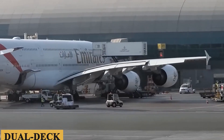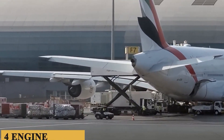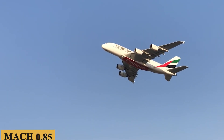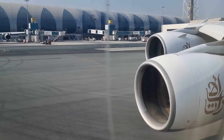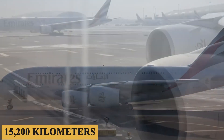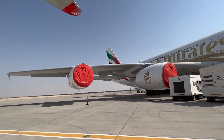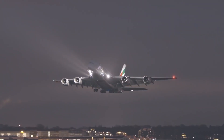With its dual-deck, four-engine design, the A380 promises a unique flight experience, emphasizing comfort and quietness. Hitting speeds of Mach 0.85 and connecting distant corners of the globe with a range of 8,200 nautical miles or 15,200 kilometers, it seamlessly marries luxury with performance. Here is everything you need to know about the Airbus A380.